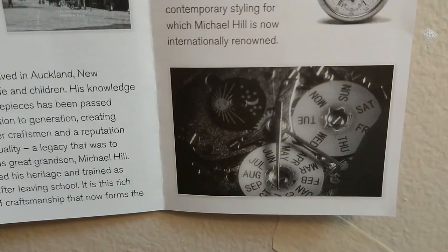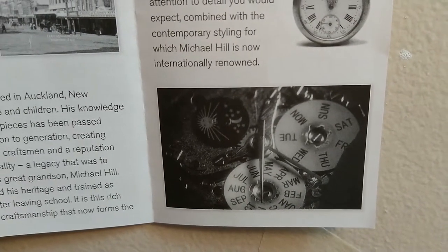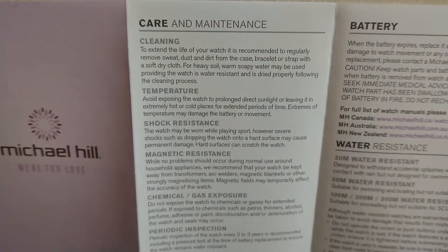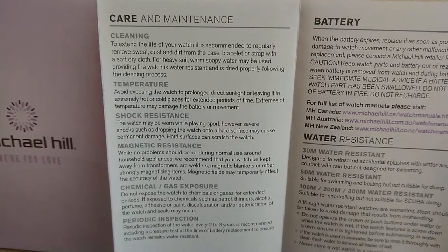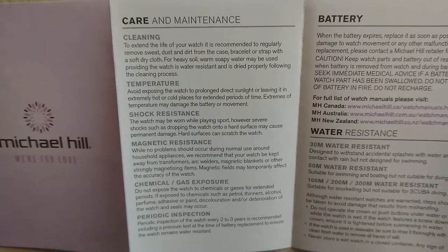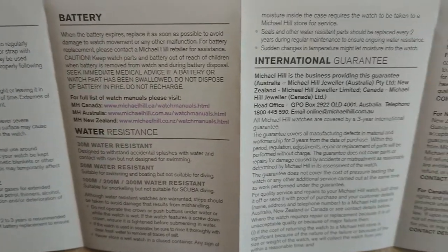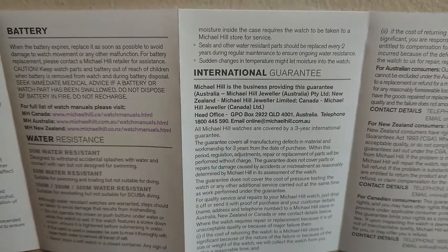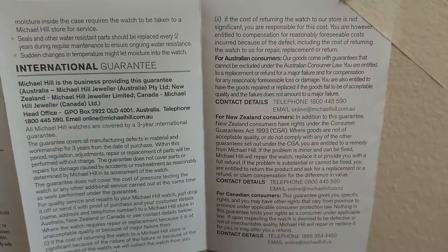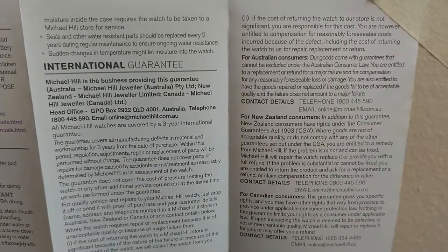There's a picture of an automatic movement with a moon phase — quite a complication. On the other side of the brochure, it has some basic care and maintenance about your watch — the same kind of thing you would get if you bought a watch from AliExpress or Walmart. It covers the battery, some words about water resistance, and the guarantee, referencing Australian consumers, New Zealand consumers, and Canadian consumers. Doesn't say much about USA consumers — nothing really.